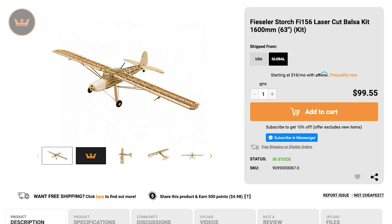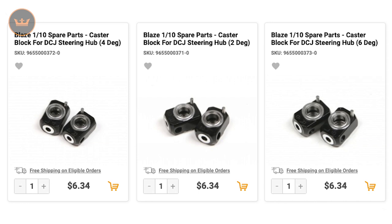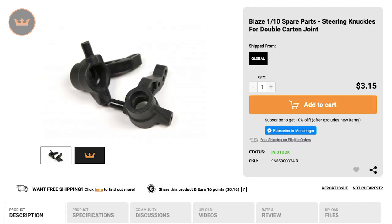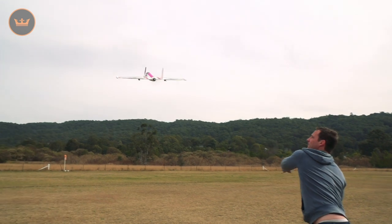First up we have the new items of the week. We start with the Blaze Touring Car that helps eliminate front end chatter, giving you increased steering. Also available with the Blaze Touring Car are optional caster blocks and spare steering knuckles. Our major release for this week was the 800mm H-King Radjet 800. If you haven't seen the Super Daily for it yet, here is some of it now.